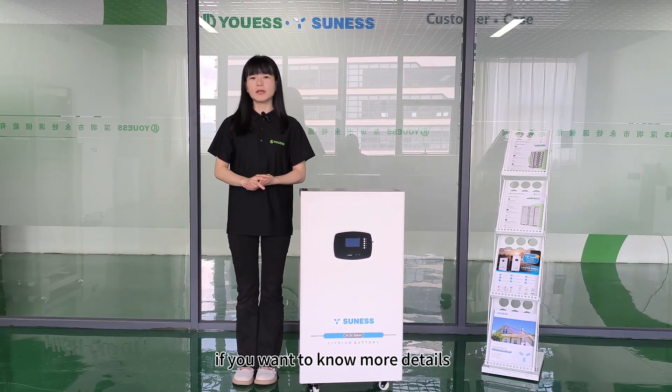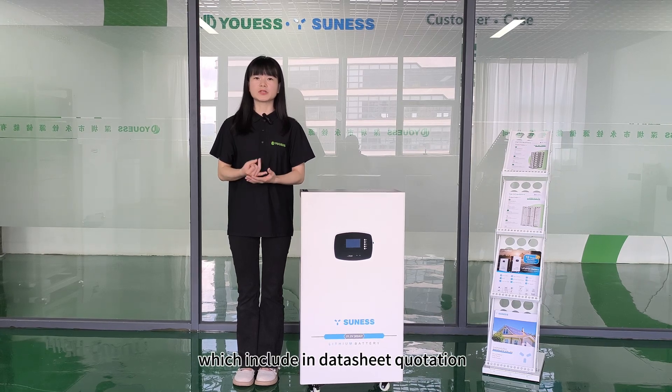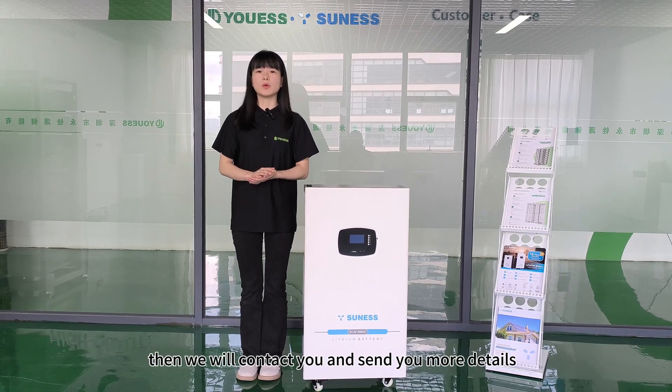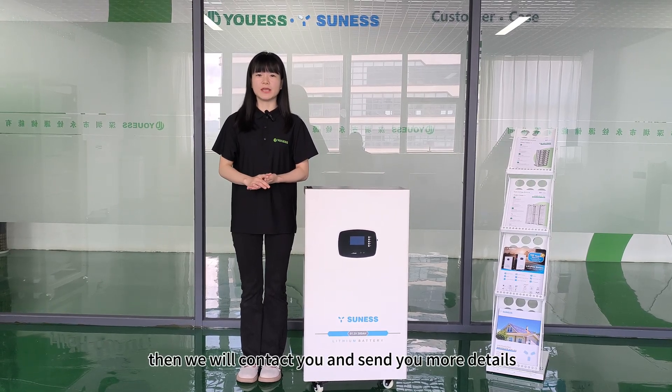If you want to know more details — including data sheets, quotations, case pictures, and any other details — please leave a message and we will contact you and send you more details. Thank you.